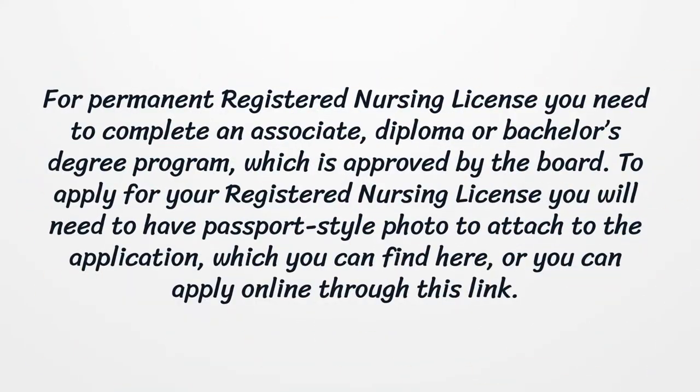For a permanent registered nursing license, you need to complete an Associate, Diploma, or Bachelor's degree program which is approved by the Board. To apply, you will need a passport-style photo to attach to the application, which you can find here, or you can apply online through this link.